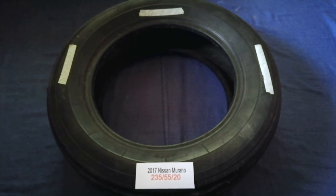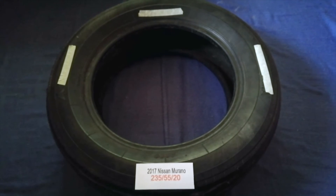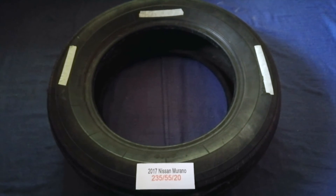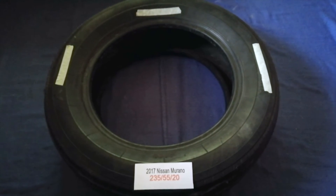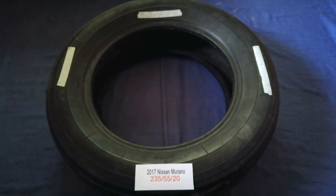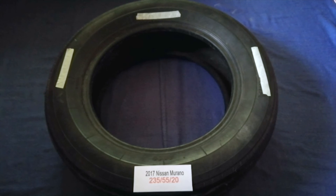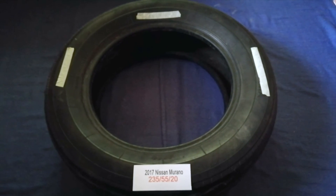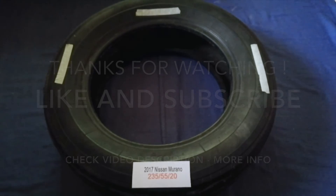So once again, the tire size for your 2017 Nissan Murano is 235/55/20. If you know a cheaper place to buy tires for your car, make sure to leave a comment and let the rest of us know. Don't forget to check the video description for the most recent price. Thank you for watching — please like and subscribe.